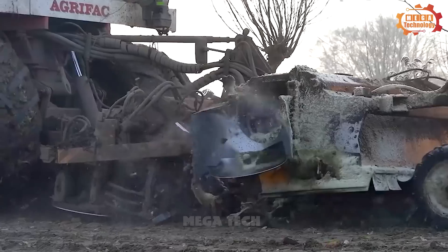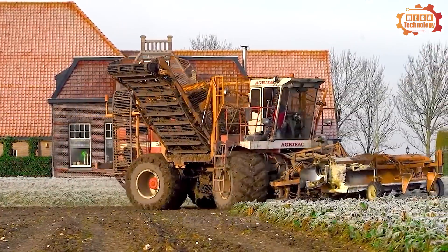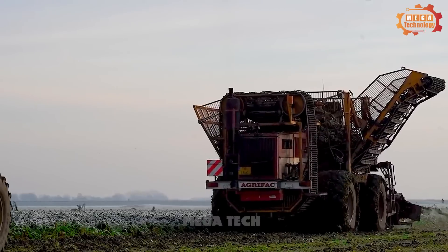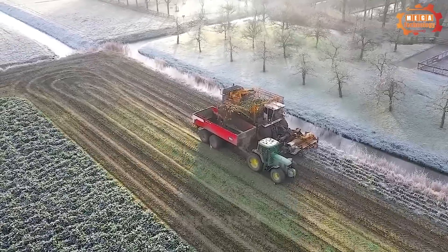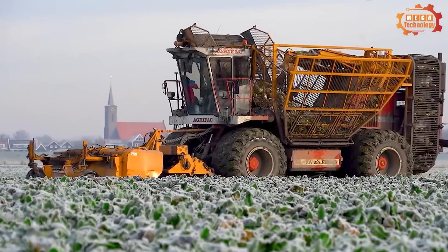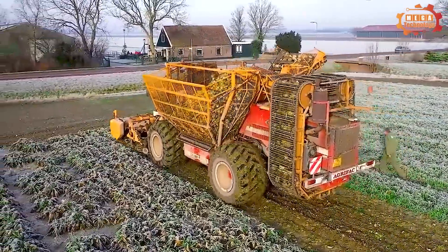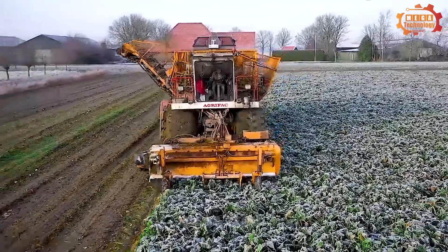The Agrifax ZA 215 EH is a self-propelled sugar beet harvester manufactured by Agrifax, designed to harvest sugar beets in large fields. It is equipped with a six-cylinder MAN D2876 LFL diesel engine producing 400 horsepower and can harvest at a maximum speed of 12 kilometers per hour. The equipment comprises three main systems: harvesting, transport, and control. Its beet collector has a diameter of 2.15 meters and can harvest at a depth of up to 25 centimeters.